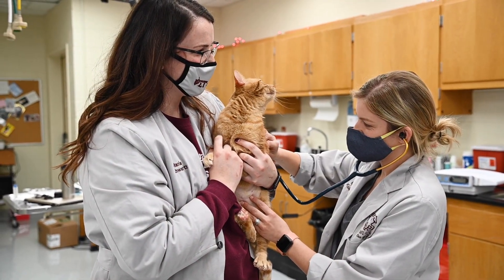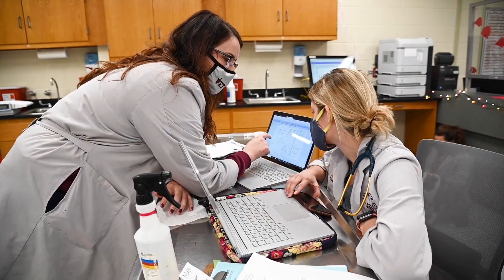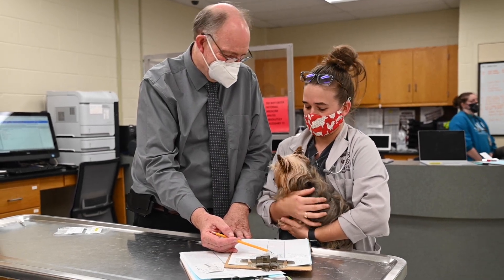Patient care entails physical exams, administering medications as needed, updating medical records and pet owners, and relaying this information along with our treatment plans to the attending veterinarian.